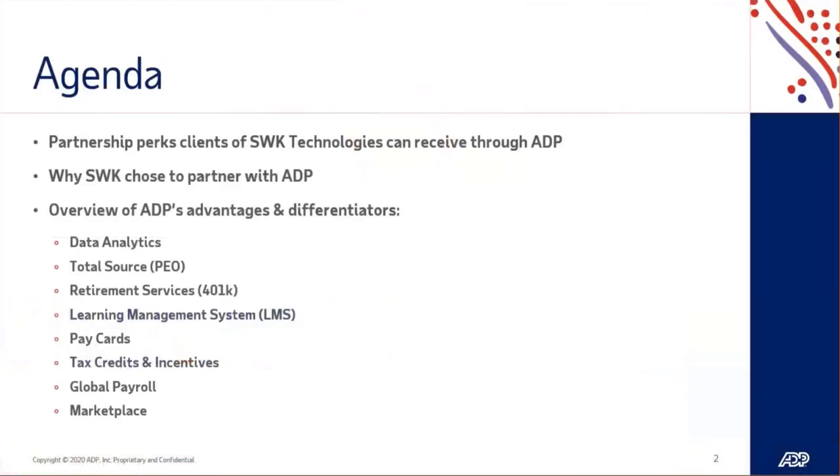On the agenda, I'll be reviewing the partnership perks clients of SWK Technologies can receive through ADP. I'll quickly cover why SWK chose to partner with us, and then most importantly, I'll provide an overview of some of ADP's advantages and differentiators in the market. I'll be talking about data analytics, Total Source which is our PEO, retirement services which is our 401k administration, our newly released learning management system, pay cards, tax credits and incentives, global payroll, and last but certainly not least, the marketplace.